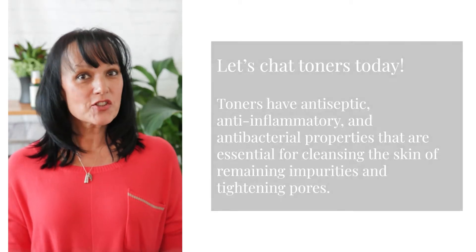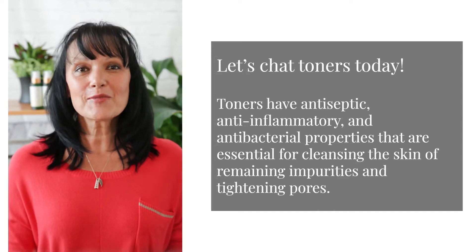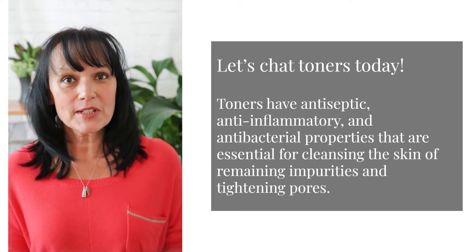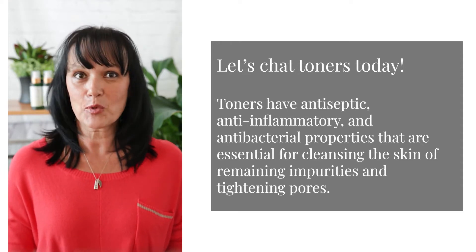Hi guys! Let's chat toners today. Toners have antiseptic, anti-inflammatory, and antibacterial properties that are essential for cleansing the skin of remaining impurities and tightening pores.